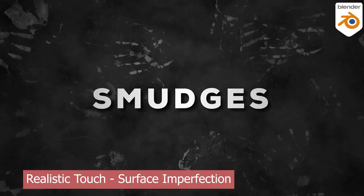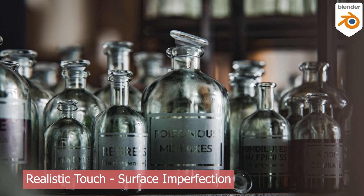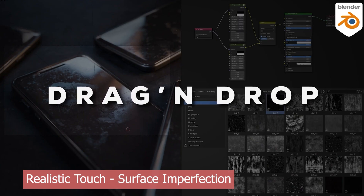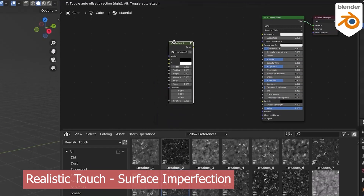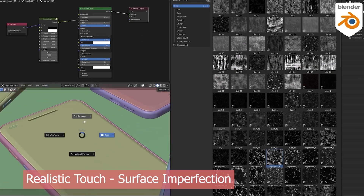It includes over 400 4K assets — everything from scratches, dust, and damage, to fingerprints and grime. All of them are drag-and-drop ready and come with a custom node setup that makes blending and mixing them into your materials fast and intuitive. If you want close-up realism that holds up under scrutiny, these textures are absolutely essential.